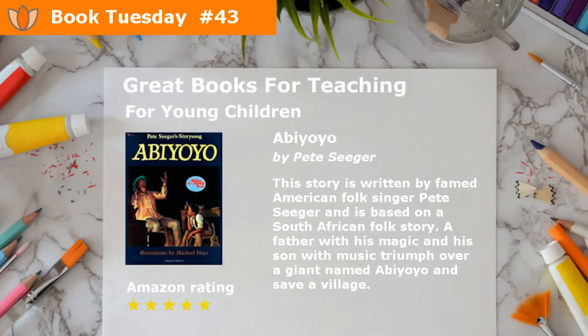Abiyoyo by Pete Seeger. This story is written by famed American folk singer Pete Seeger, and is based on a South African folk story. A father with his magic and his son, with music, triumph over a giant named Abiyoyo, and save a village.